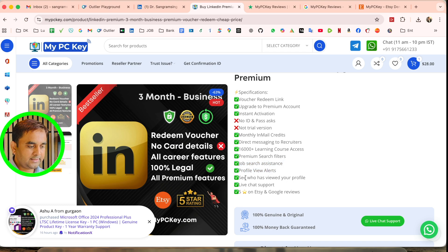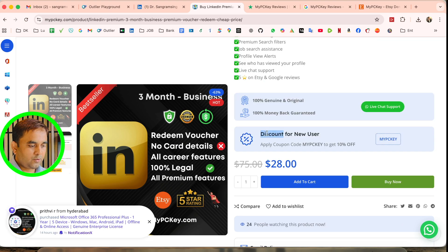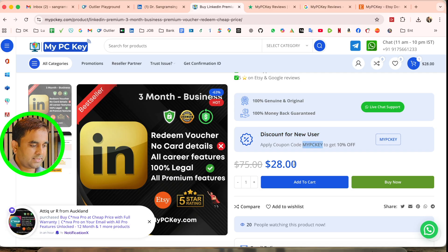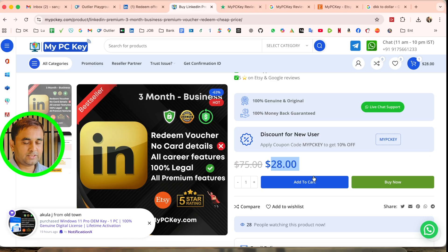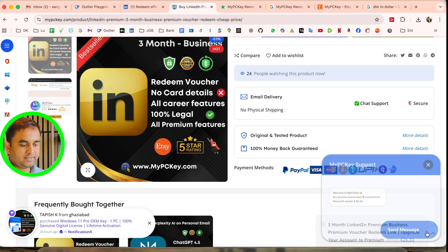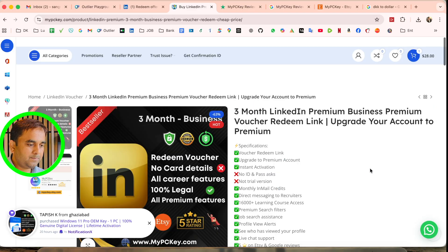There is also a live chat section available. A discount option is available if you use the MyPCKey coupon — you get 10% off. The three-month price is $28, which is very affordable. 24x7 live chat is available if you face any problems.